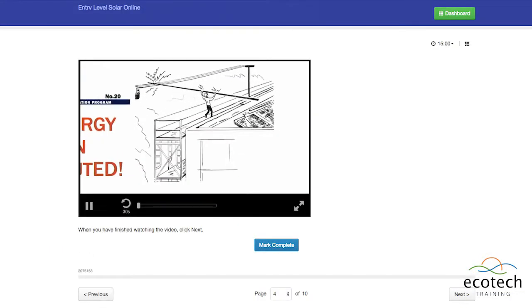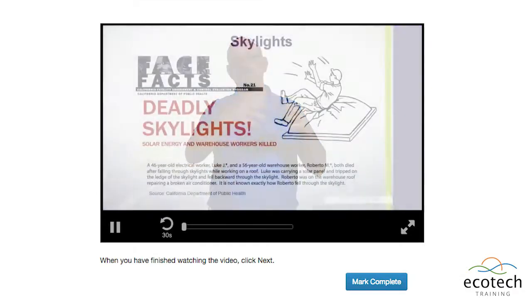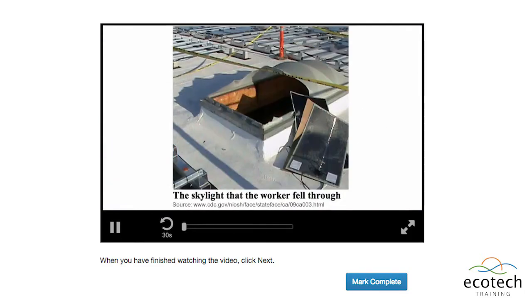Roof and electrical safety knowledge are vital to success on the NABCEP Entry-Level Exam and personal health. These topics are taken seriously throughout the industry and covered in-depth throughout this course.